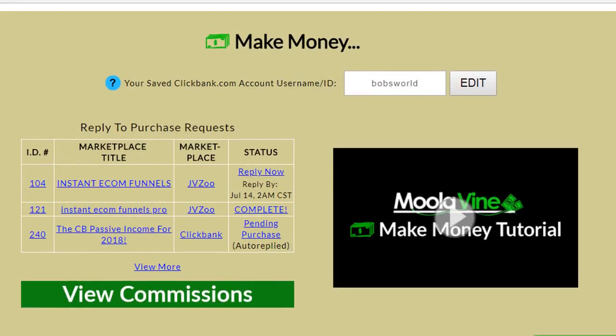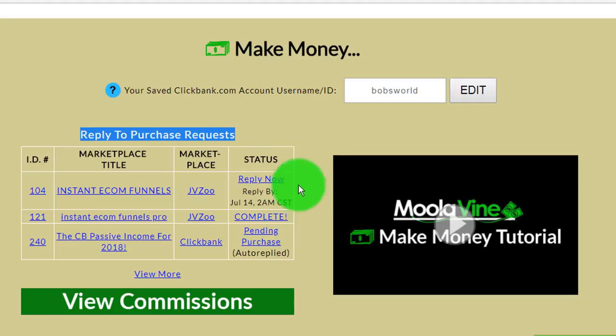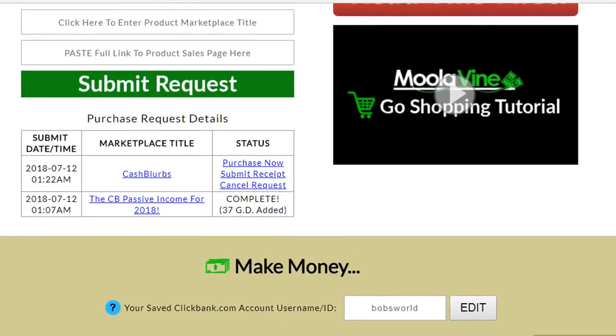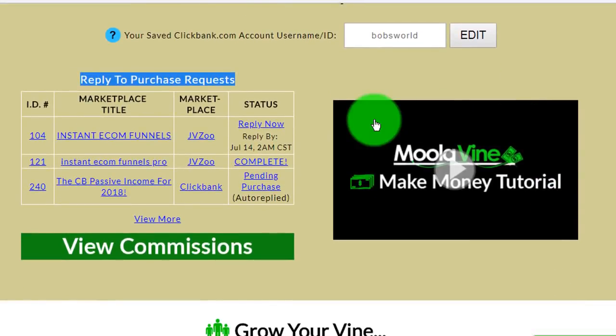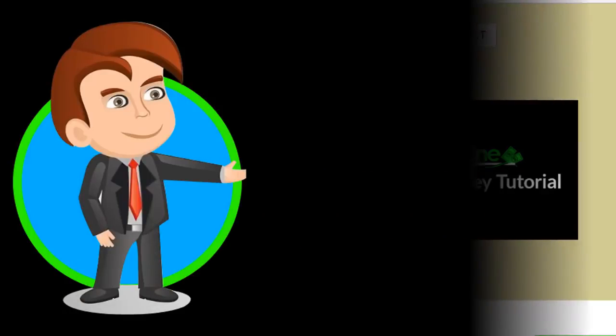Bob receives weekly and sometimes even daily purchase requests from the people on his Vine — which is anybody and everybody that Bob has invited and continues to invite into Moolivine for free. Bob's one smart cookie. He figures why buy products directly when he and his Vine members can all make money by buying the products they need and want through one another in the Moolivine co-op.